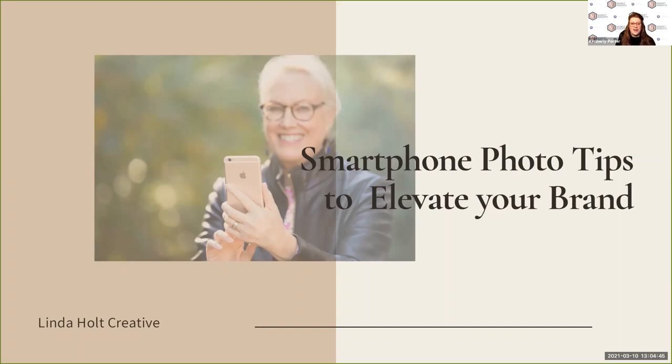We're ready to learn all about smartphone photography. So Linda, I'll turn it over to you. Thank you so much, Kim. Welcome everybody, I am so happy that you're here. Good afternoon, good morning, wherever you are from. I know your time is very valuable, so I've tried to create a really value-filled presentation for you all today.